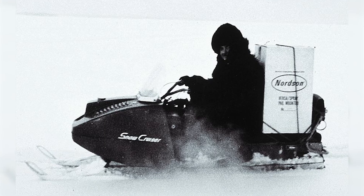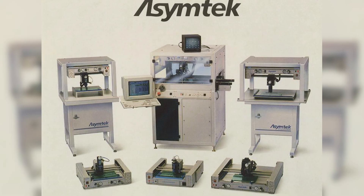Nordson has been manufacturing finishing equipment since the 1950s, and in the 1960s they pioneered the powder coating industry. Fast forward to today and that experience shows in the Encore VT.